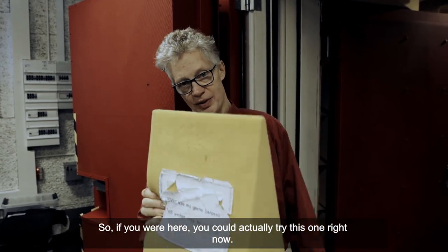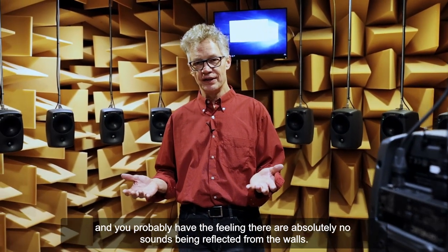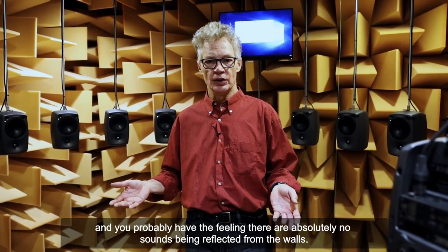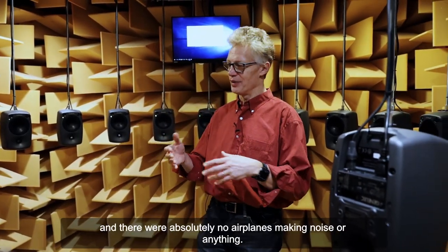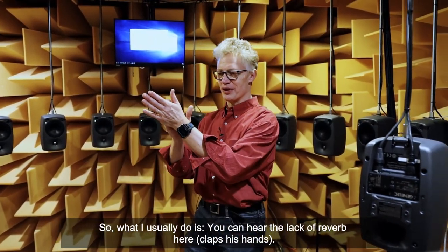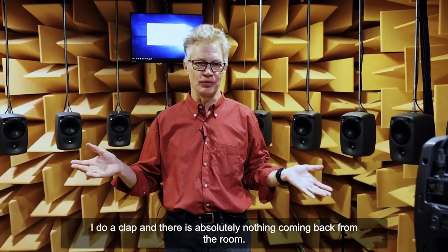So if you were here you could actually try this one right now. Let's go inside. Now we're inside the room and you probably have the feeling there's absolutely no sound being reflected from the walls. Being in an anechoic room is a bit like if you were standing at the pole in open air and there were absolutely no airplanes making noise or anything. You can hear the lack of reverb here — I do a clap and there's absolutely nothing coming back from the room.